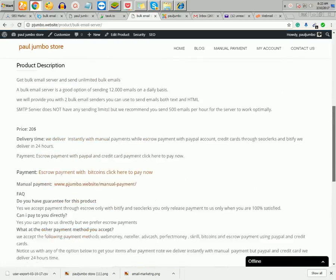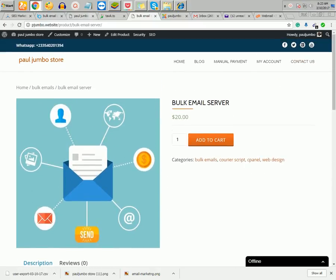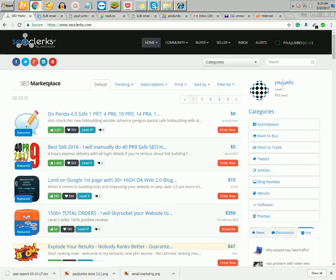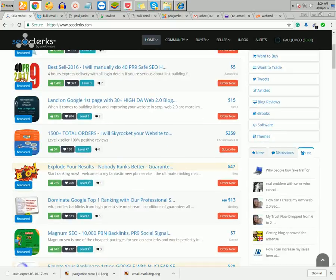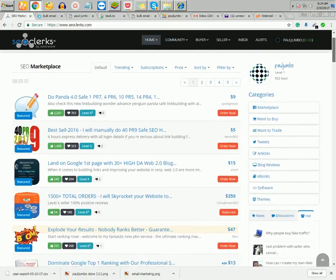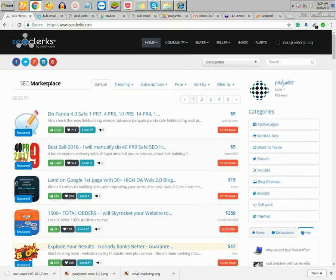With this email server you can pay using PayPal, credit cards, and more. We accept those payments using SEO Clerks. The way it works is you come to SEO Clerks and pay for our service. SEO Clerks will hold the funds, then when we deliver the server and you are 100% satisfied, you can release the funds to us. Using SEO Clerks, we will deliver the server to you after 48 hours.